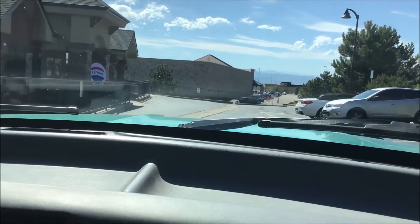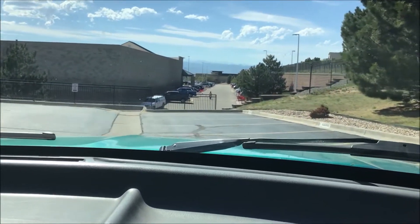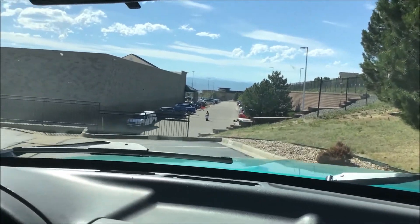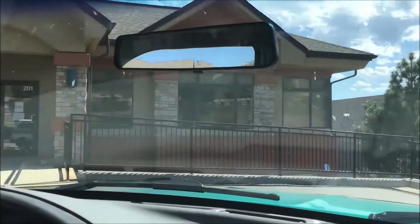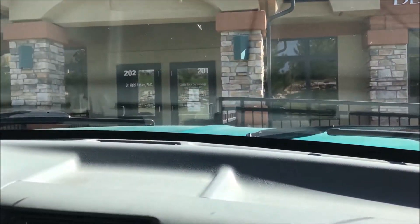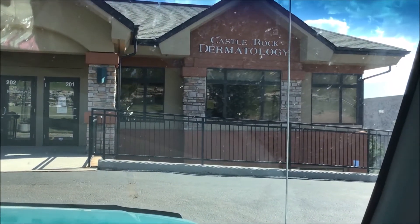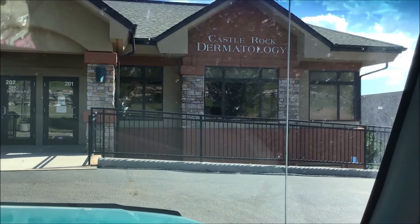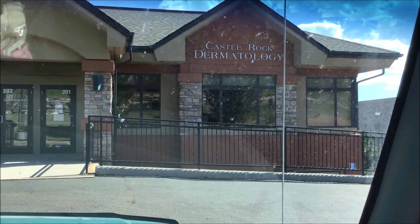Please feel free to park wherever it says reserved — it's reserved for you. Here we are at Castle Rock Dermatology. There's our door right there with our signs for putting your mask on and checking in for your appointment from the parking lot. You've arrived at Castle Rock Dermatology. I hope this helps and thank you for watching the video.